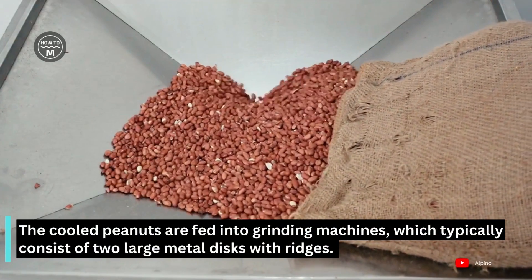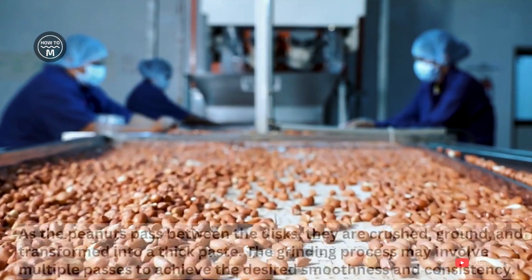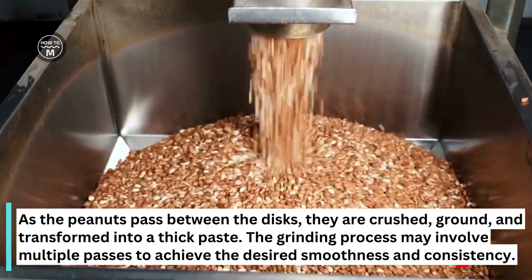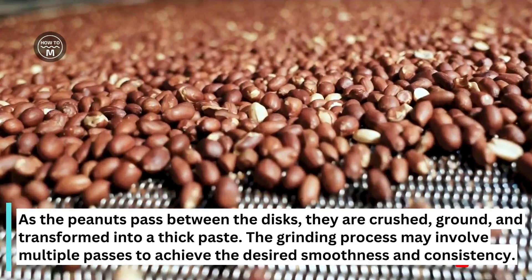The cooled peanuts are fed into grinding machines, which typically consist of two large metal discs with ridges. As the peanuts pass between the discs, they are crushed, ground, and transformed into a thick paste. The grinding process may involve multiple passes to achieve the desired smoothness and consistency.